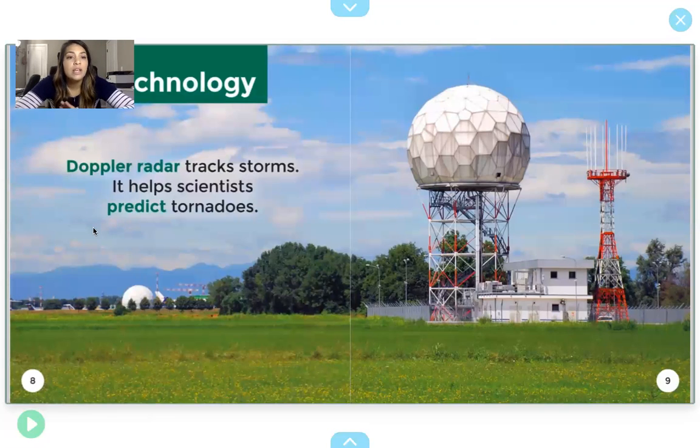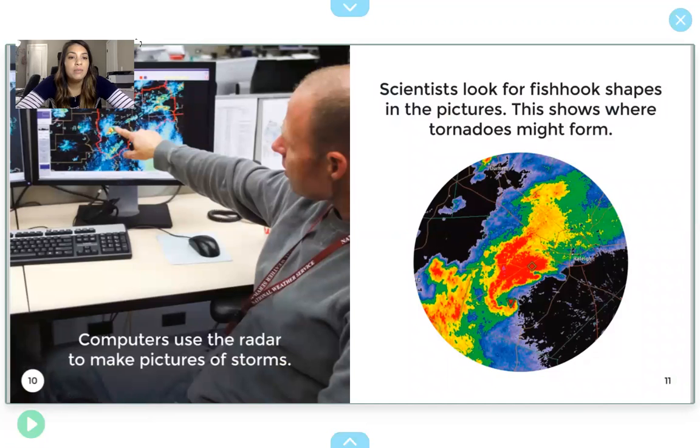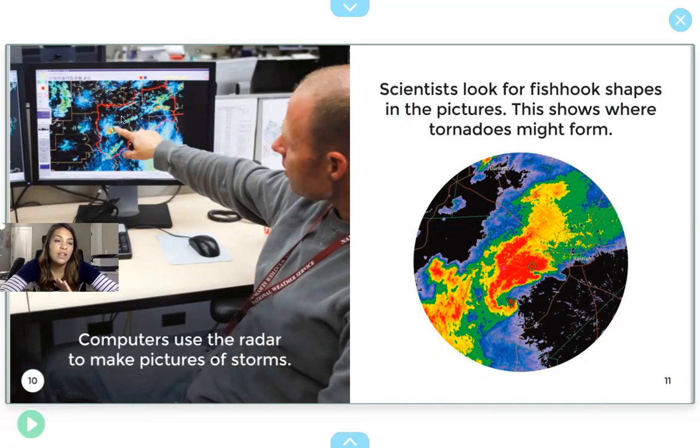Doppler radar tracks storms. It helps scientists predict tornadoes. The weatherman uses information from this to help us know where a tornado might happen. Computers use radar to make pictures of storms. That's what the weatherman looks like, and that's what we see on TV sometimes when our parents watch the weather.